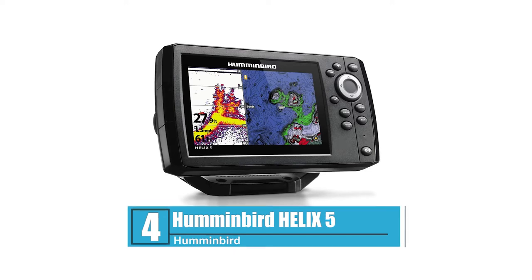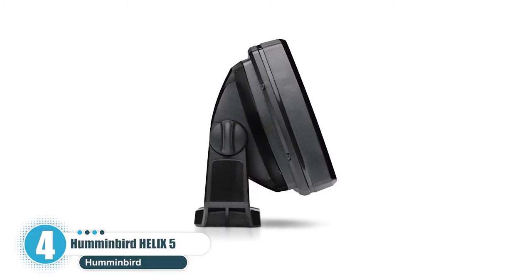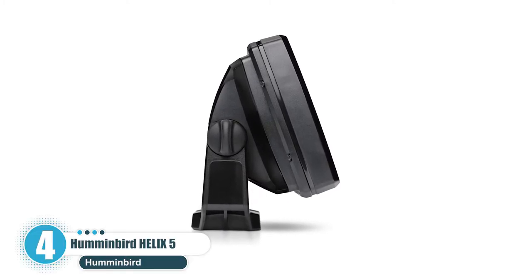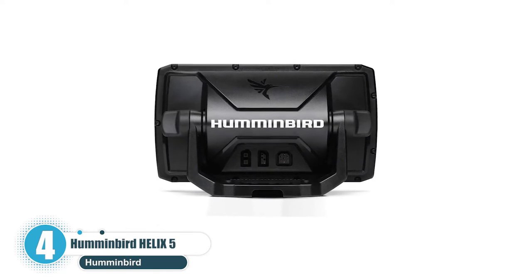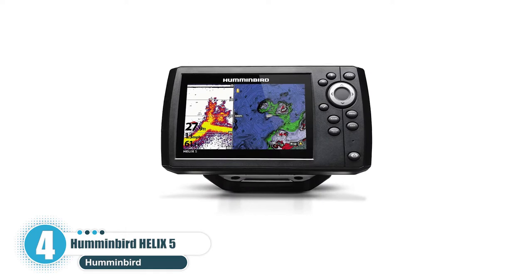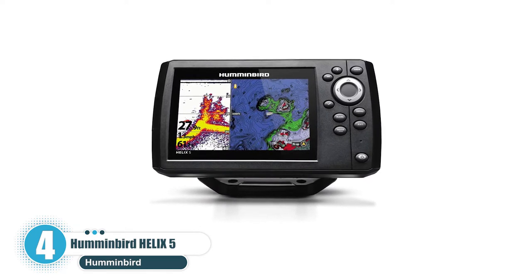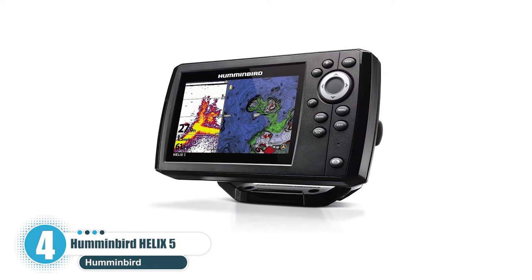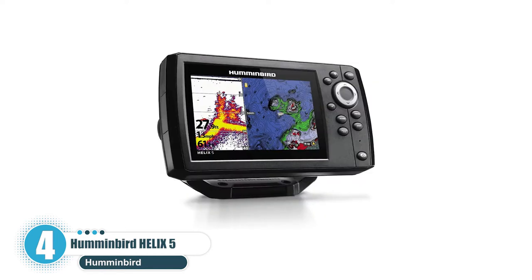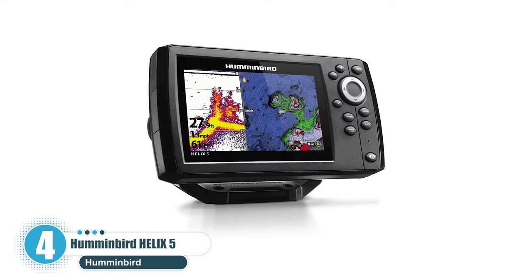Number 4: Humminbird Helix 5. The Humminbird Helix 5 is one of the best fish finder tools for anglers on a budget. This fish finder is a tough, waterproof unit that houses a wide 5-inch color WVGA display. The menu can be navigated using intuitive raised buttons arranged in a comfortable, ergonomic pattern. The Helix 5 uses side and down imaging to give users an accurate representation of what's going on under the water's surface.